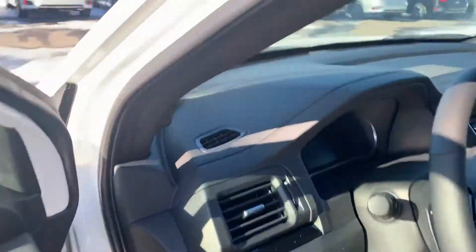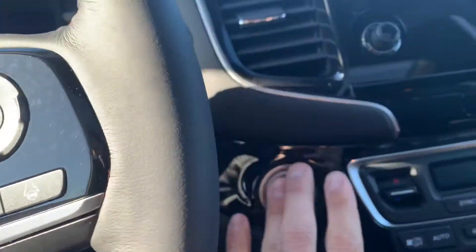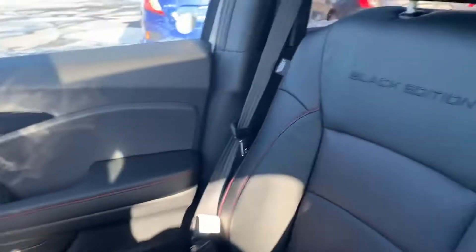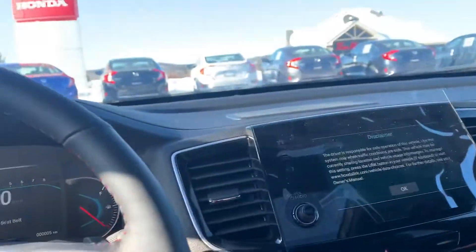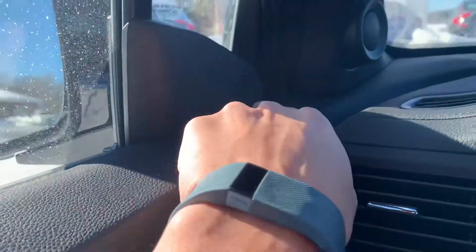We'll hop in here. It's got the key, the remote, the keyless entry. You can see the Black Edition display with all the red hints. It has your blind spot detectors here.